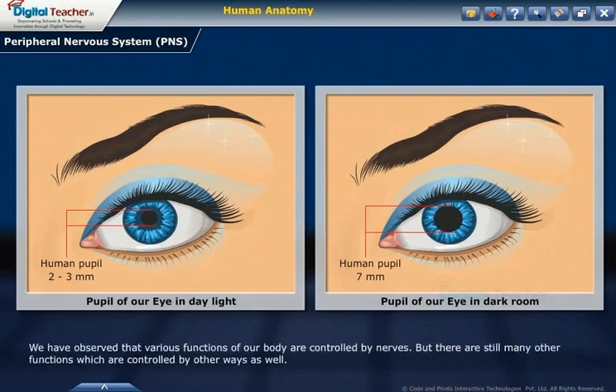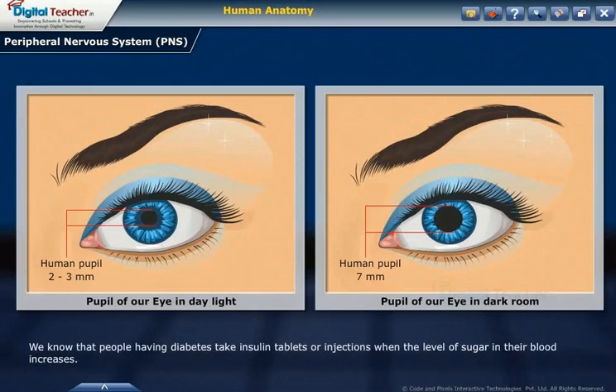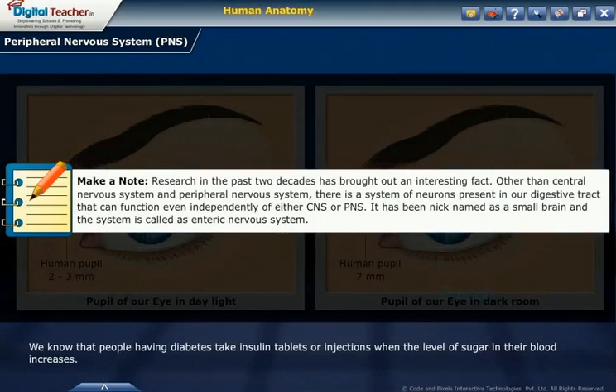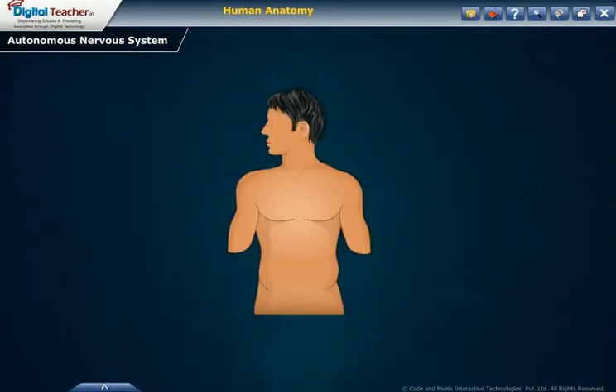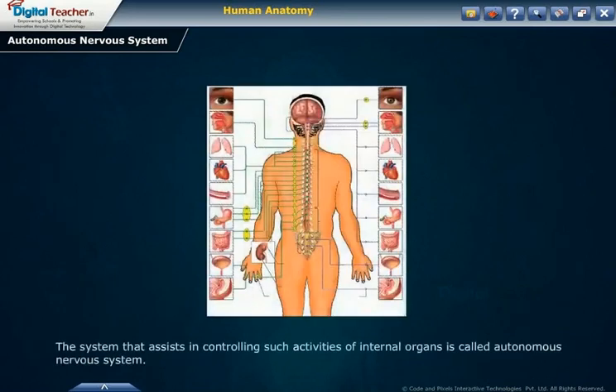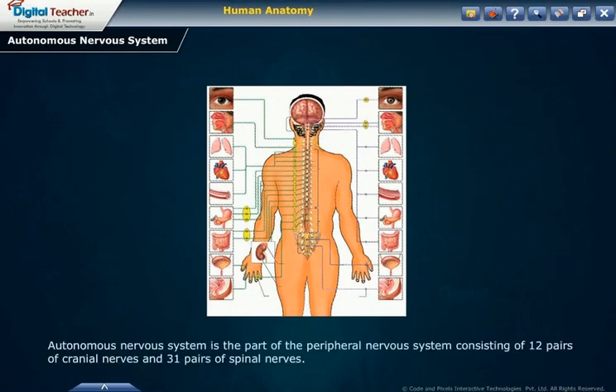Various functions of our body are controlled by nerves, but there are still many other functions controlled by other means as well. We know that people having diabetes take insulin tablets or injections when the level of sugar in their blood increases. Heartbeat, breathing, etc. are controlled by the medulla oblongata. The system that assists in controlling such activities of internal organs is called the autonomic nervous system. The autonomic nervous system is part of the peripheral nervous system and consists of 12 pairs of cranial nerves and 31 pairs of spinal nerves.